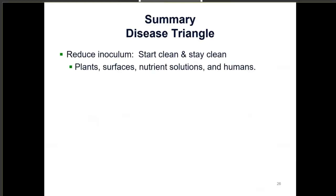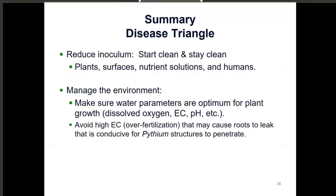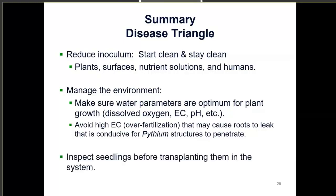To summarize prevention: reduce inoculum by starting clean and staying clean — sanitize surfaces, use water treatments, and note that plant surfaces, nutrient solutions, and even humans can all be sources of inoculum. Manage for the environment by keeping water parameters optimized for plant growth: dissolved oxygen, EC, and pH. Avoid high EC because it can cause root cells to burst and leak, attracting zoospores. And always inspect seedlings before transplanting them into the system to avoid introducing problems.